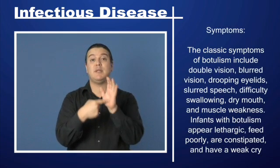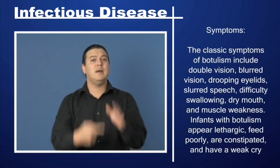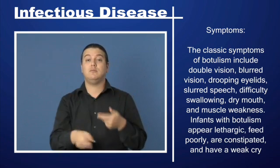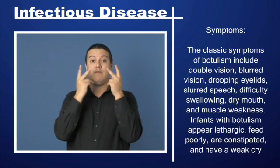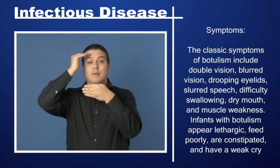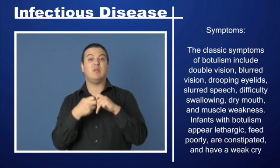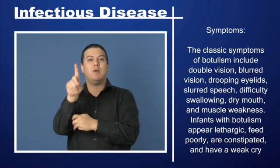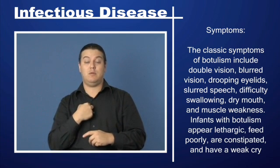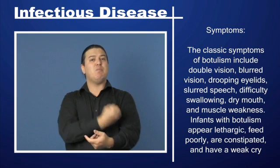Symptoms. The classic symptoms of botulism include double vision, blurred vision, drooping eyelids, slurred speech, difficulty swallowing, dry mouth, and muscle weakness.